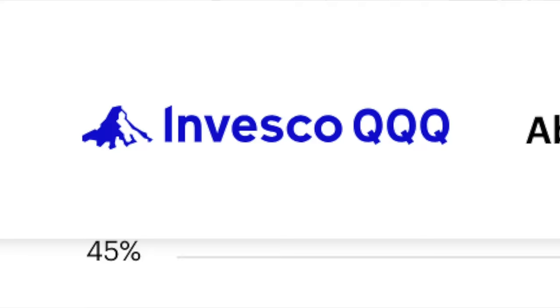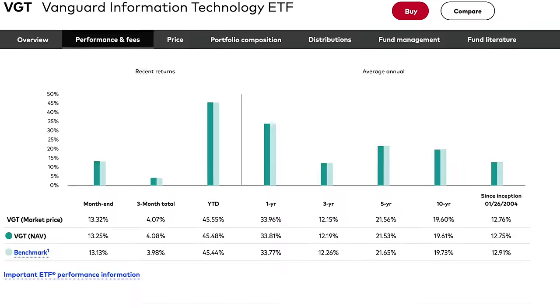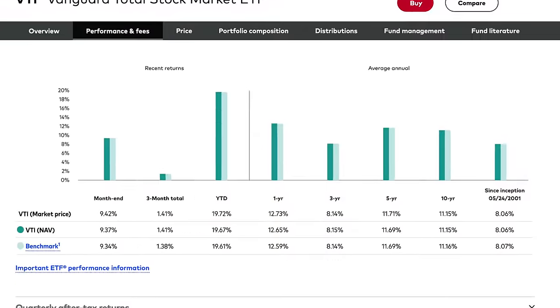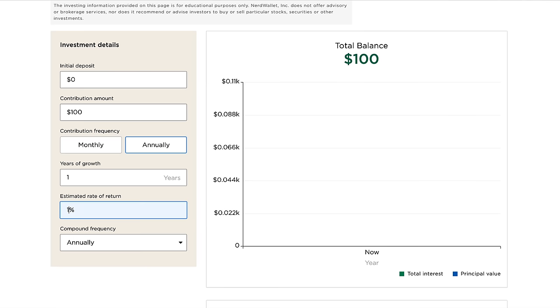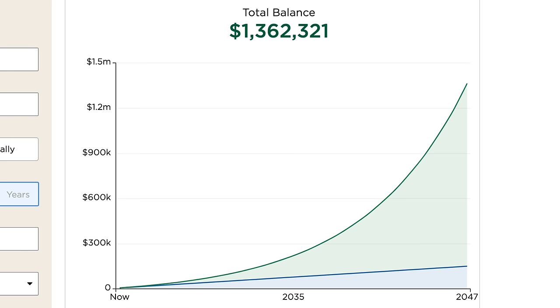One of the best ETFs on planet Earth is QQQ, which has a 10-year average return of 17.38%. VGT has a 10-year average return of 19.6%, and VTI has a 10-year average return of 11.15%. Having those three together in a supercharged portfolio full of heavy hitters would be making you bank — on average between the three, that's like a 15% return. And if you were investing just $500 per month with a return like that, in 25 years you'd have over $1.3 million.